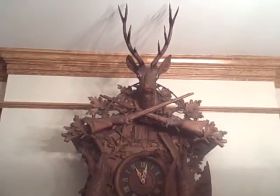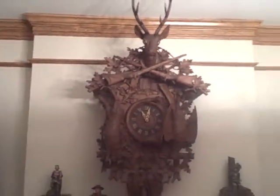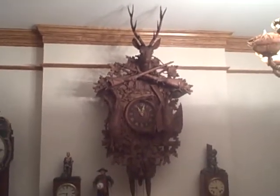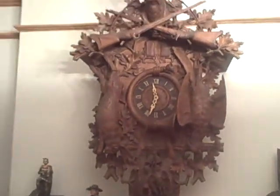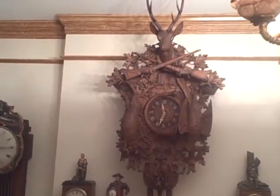It's a five-footer, so this clock is five feet from the bottom of that game bag all the way up to the top of the antlers. It's a real massive clock — it's even hard to get it all in the video at once. But anyway, we're going to set the thing off — you can hear it go.